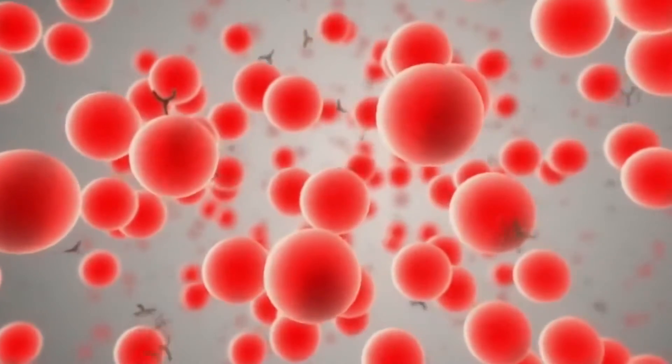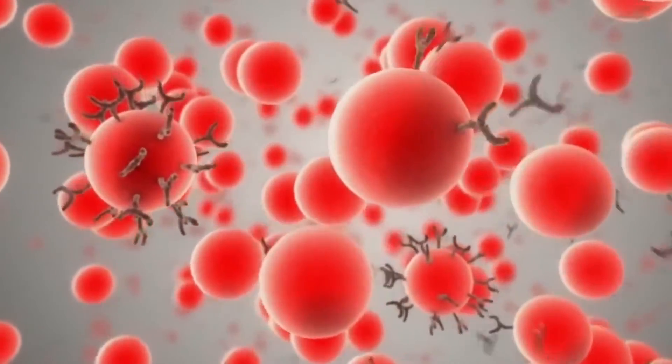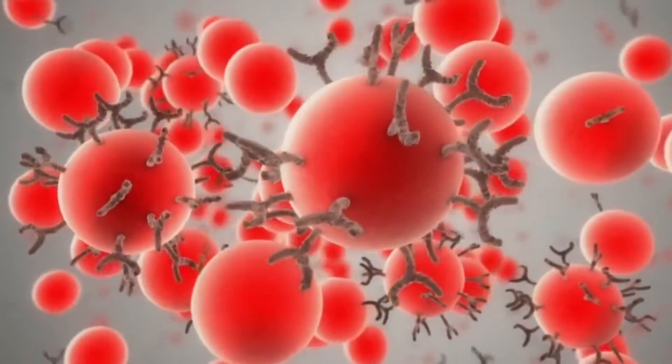Nanobiosensors take advantage of the special properties of nanoparticles to detect substances of interest, making use of their physical and chemical characteristics.